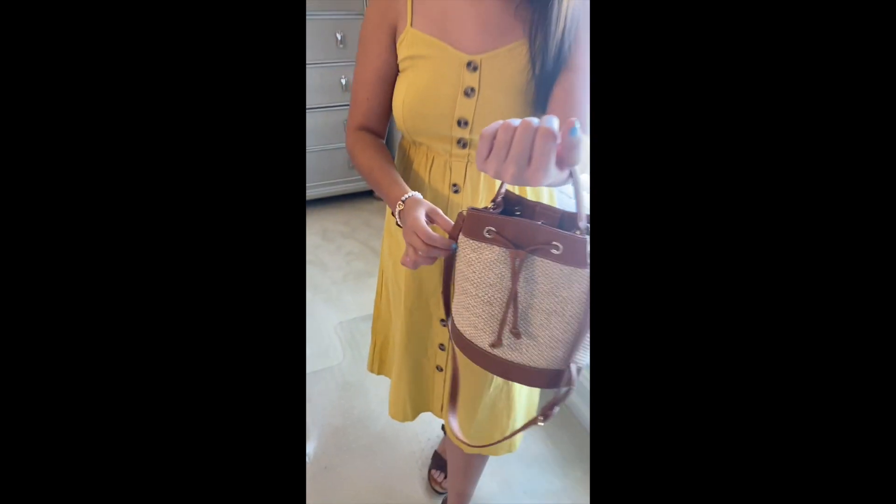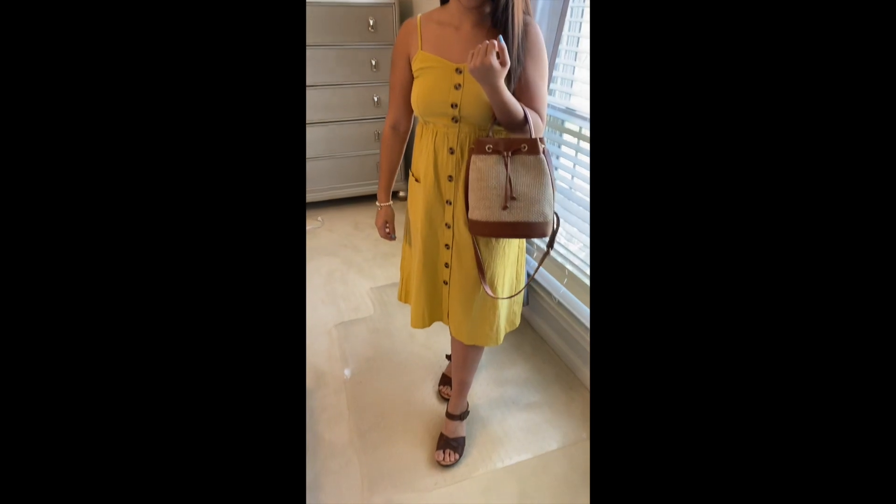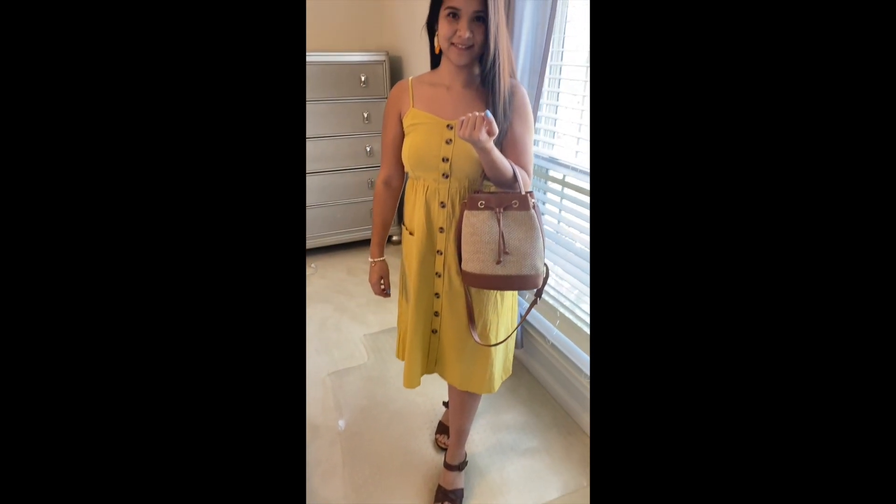Hi guys, welcome back to my channel. This time I have a spring haul — I hope you guys enjoy this video. Let's get started. The first outfit I have is a master color dress from Amazon.